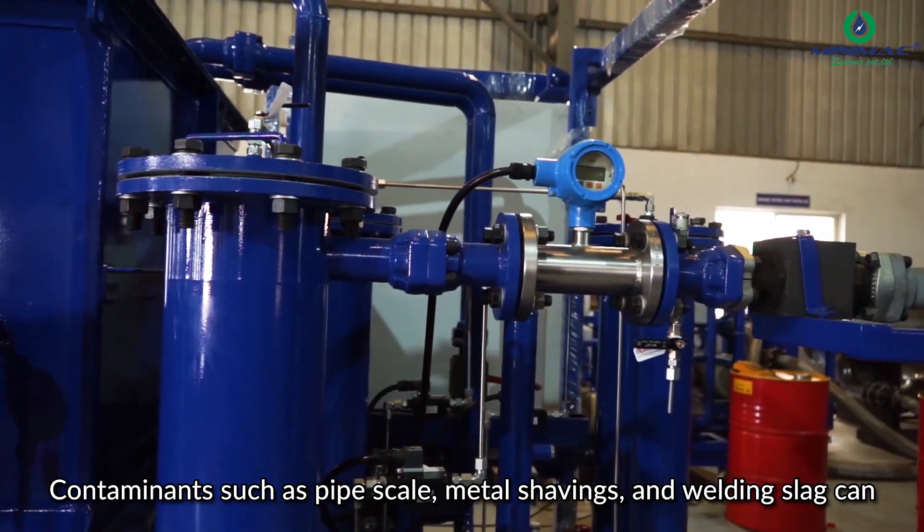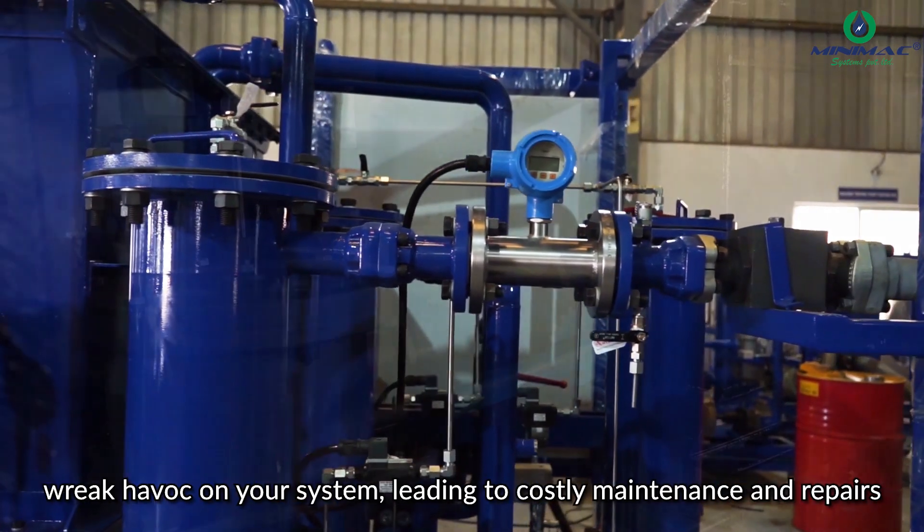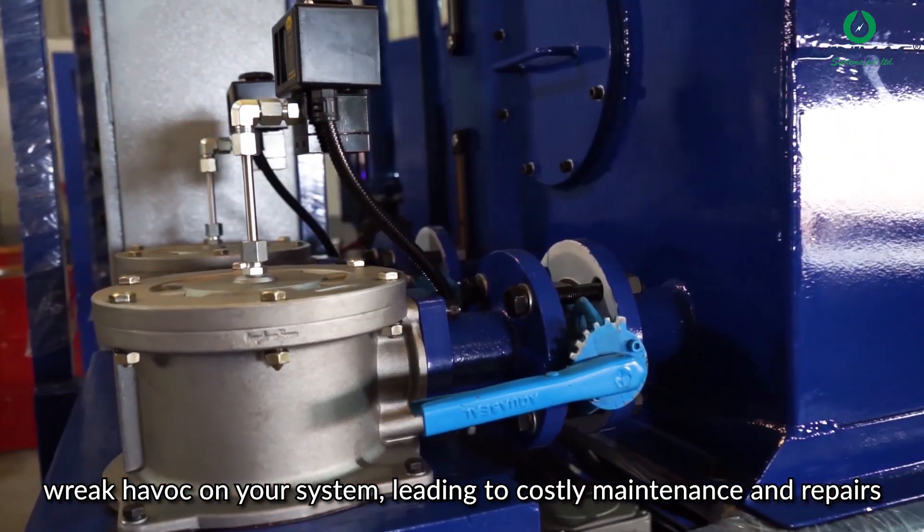Contaminants such as pipe scale, metal shavings, and welding slag can wreak havoc on your system, leading to costly maintenance and repairs.